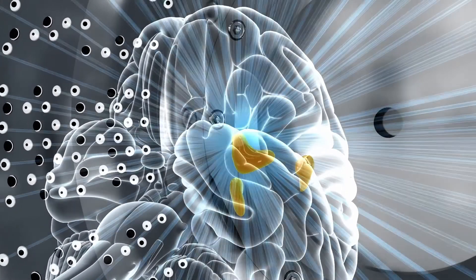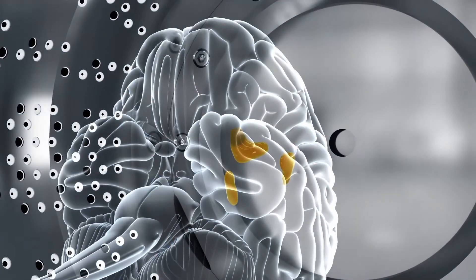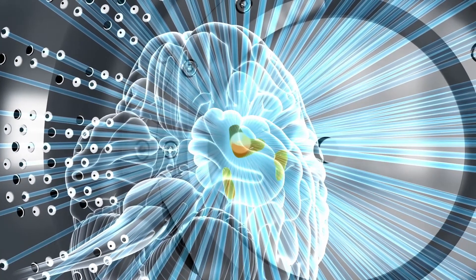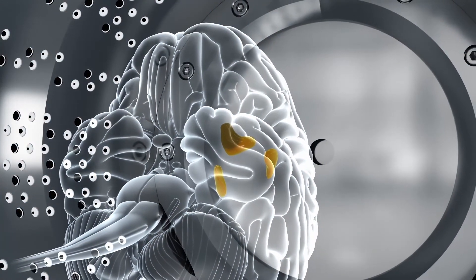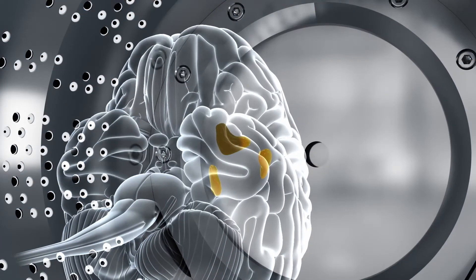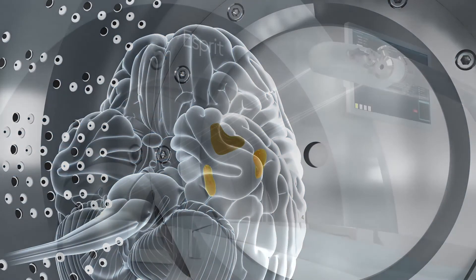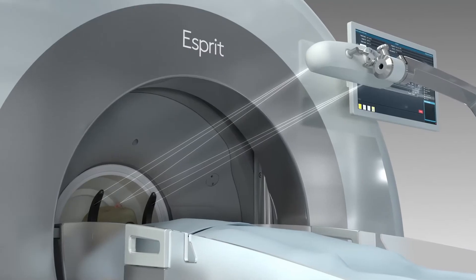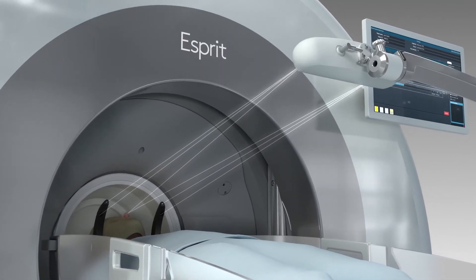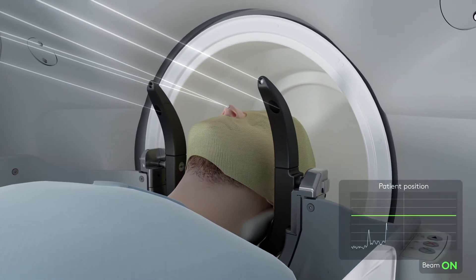The shape of the beam is adjusted, and by placing multiple isocenters within the target, the dose is built up to tightly conform to the target shape. The infrared high-definition motion management system tracks the patient movement using markers on the patient's nose to monitor movement of the patient during treatment in real time.